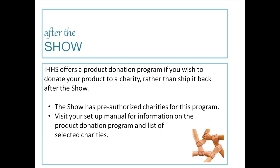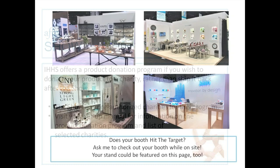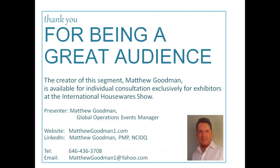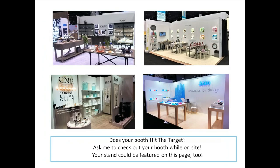Does your booth hit the target? Ask me to check out your booth while on site — I'll be there and your stand could be featured on this page too. I'd love to feature your booth on this display. A lot of these booths we call 'graduated' — they've worked with me and their sales manager to groom their booths up to a really high level, and they're industry leaders in the world of display.